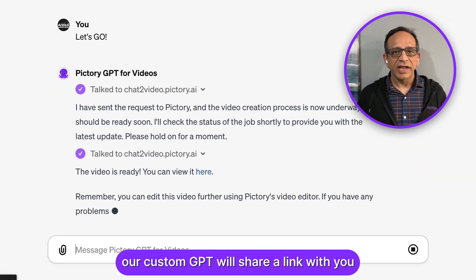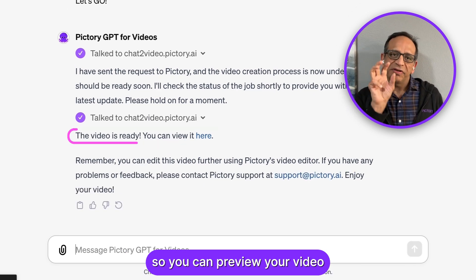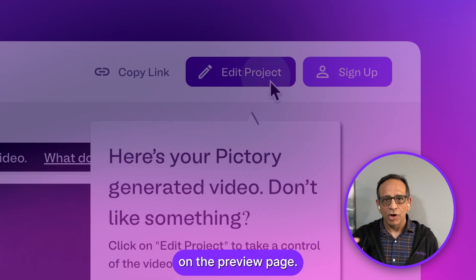When everything is ready, our custom GPT will share a link with you so you can preview your video right from there. You can further customize your video by simply clicking the Edit Project button on the Preview page.